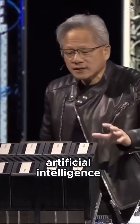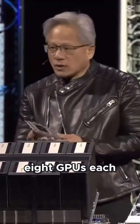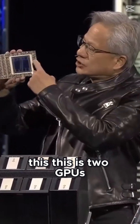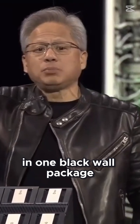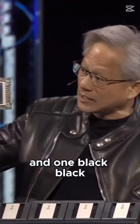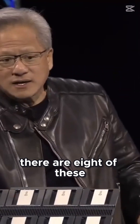This revolutionized artificial intelligence. This is eight GPUs — eight GPUs. Each one of them is kind of like this. This is two Blackwell GPUs in one Blackwell package. And there are eight of these underneath this.